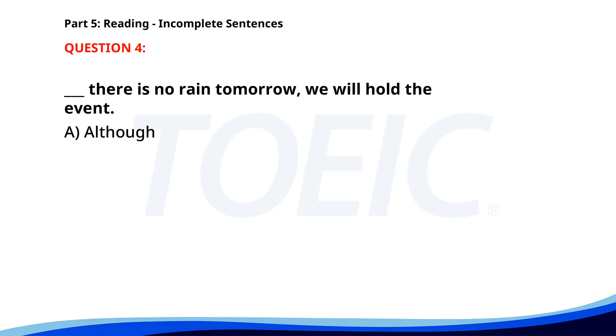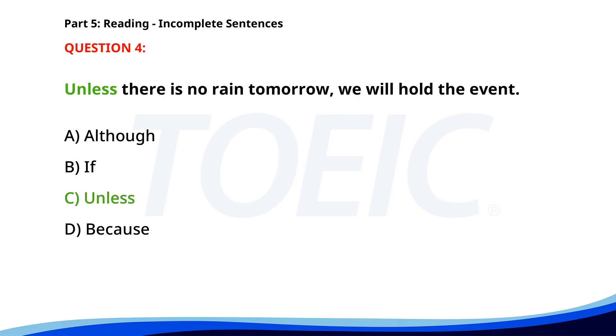Number four. Unless there is no rain tomorrow, we will hold the event. A. Although. B. If. C. Unless. D. Because. The correct answer is C: Unless.